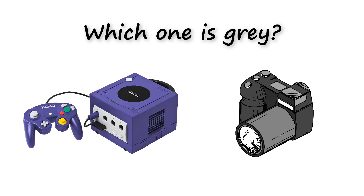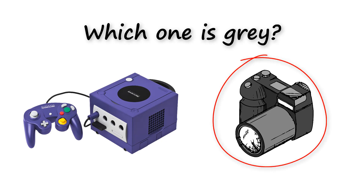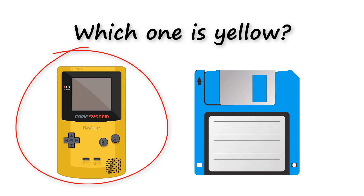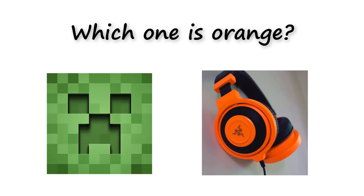Which one is gray? Which one is yellow? Which one is orange? Orange.